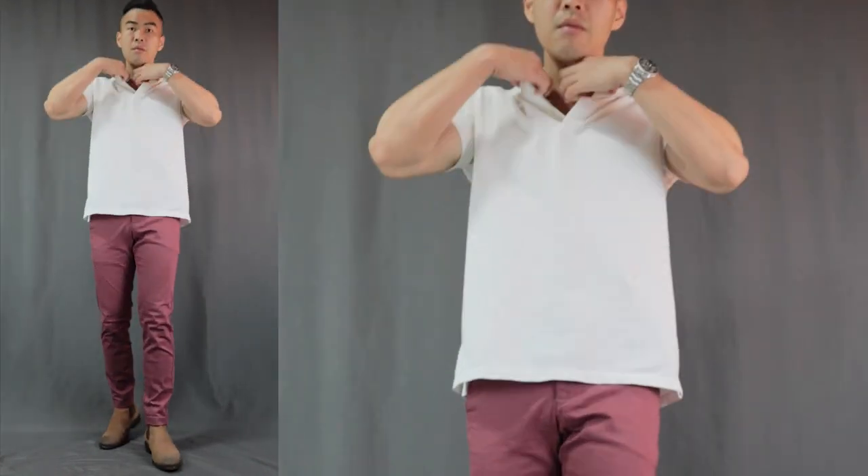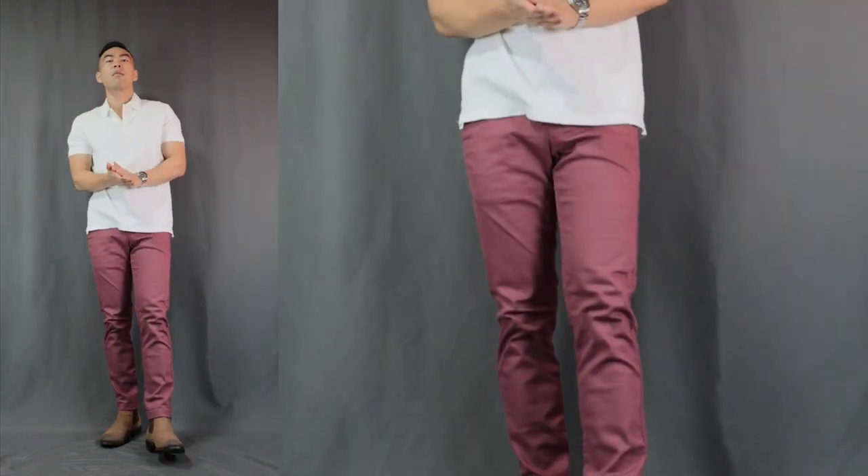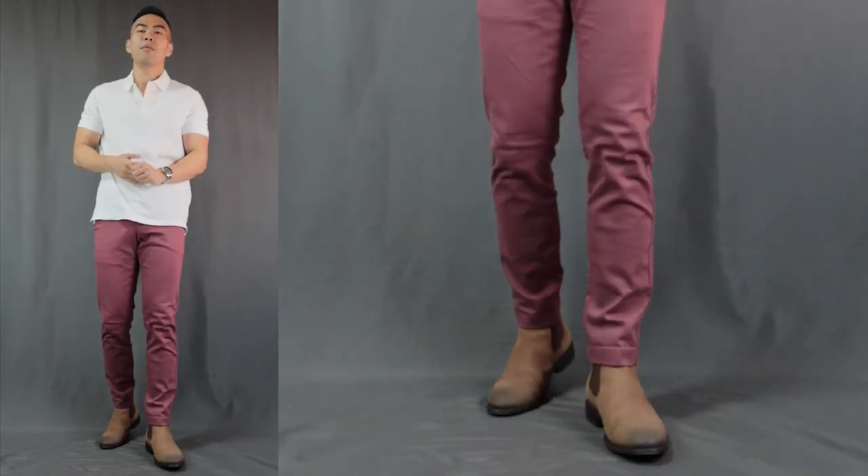Now on to outfit number four. Let's move on to a little bit of a smart casual look. Here we have a white polo shirt with that same pair of red pants, finishing it off with a pair of Chelsea boots. This is also a little bit of a rugged look, and the red pants and the brown boots, they are just a natural combination. And of course, you can easily switch it up with a brown pair of loafers as well.